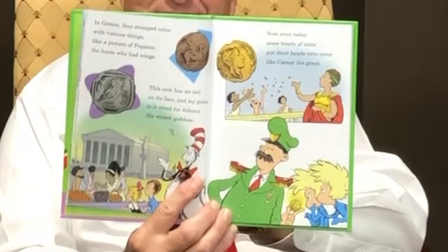Even today, some heads of state put their heads onto coins, like Caesar the Great. Here's a fact that we think is so neat: money's made in a mint — not the kind that you eat. Thing one and thing two are about to mint dimes.